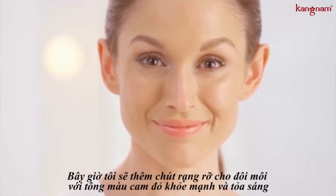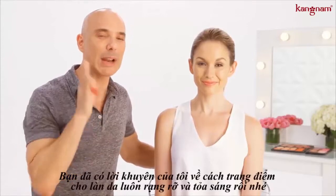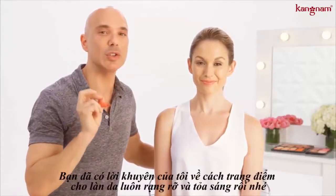Now we're just giving a little bit of interest to the mouth with this uber healthy, glowy shade. Okay, that looks amazing. So there you have it — my insider tip on how to get that luminous, glowy, dewy skin.